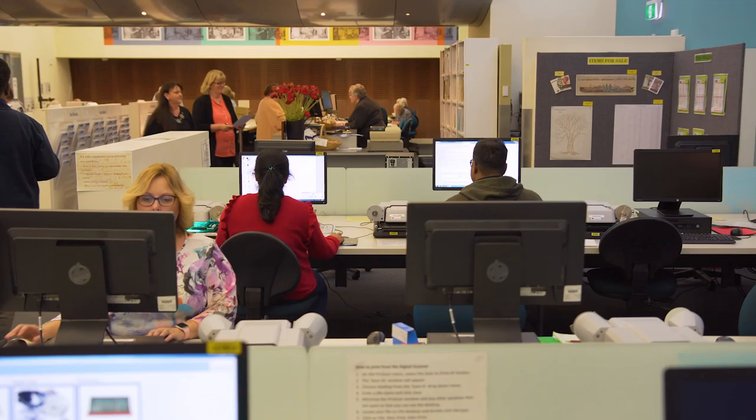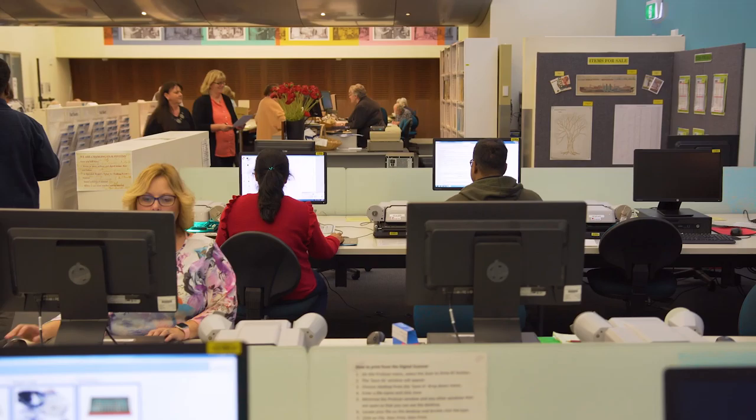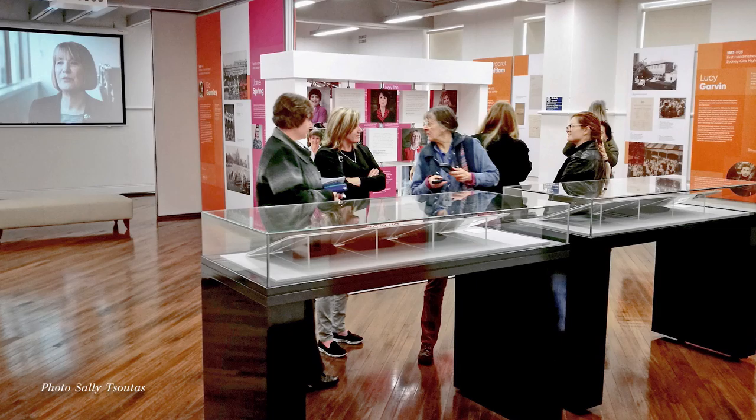Anyone off the street can come into our State Archives reading room and request to see records. We're here to serve the public. The State Archives collection belongs to the people and we want as many people as possible to know about it, look at it, access it online, on site and fall in love with it. We want the past to have a living present and a living future.